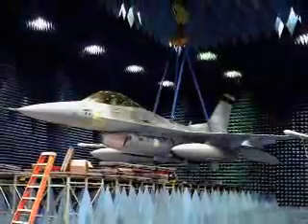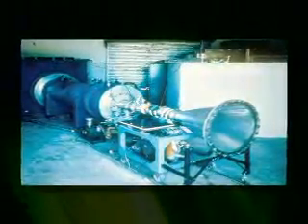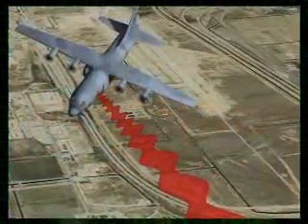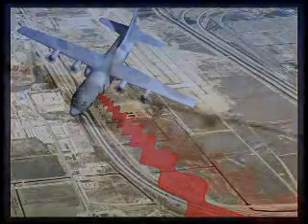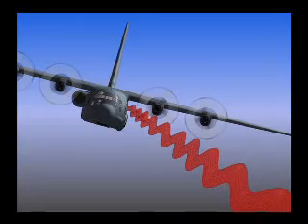Moving beyond lasers and optics, Directorate scientists are working on high-power microwaves, developing equipment for transmitting those energies over distances. Within millionths of a second, microwave energy can easily disable or destroy an enemy's electronic equipment, rendering that equipment useless.